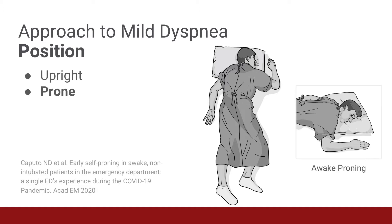Interestingly, there is. Awake proning has been demonstrated to decrease rates of intubation and improve outcomes in patients with ARDS. Typical protocols include 30 to 120 minutes in the prone position, followed by the left lateral decubitus position, then the right lateral decubitus position, and then back to the upright position.